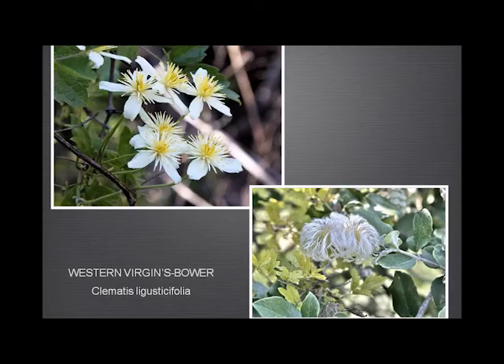The western virgin's bower, or old man's beard — I'm sure you're familiar with it — there are a couple of different species around. This is one we have in Garland Ranch, and these seed heads make a wonderful display.